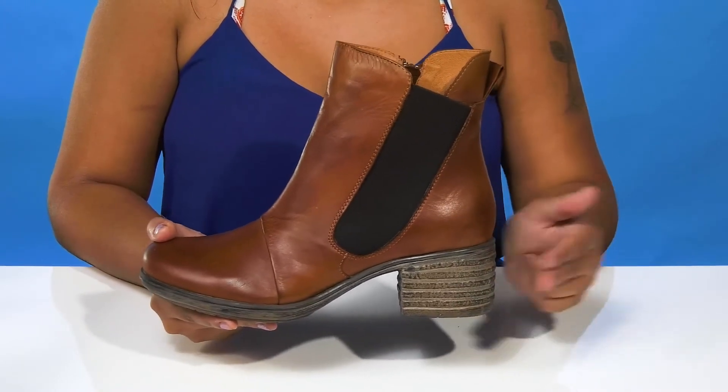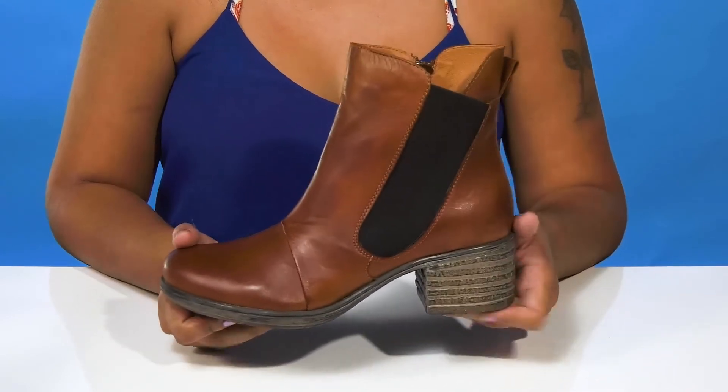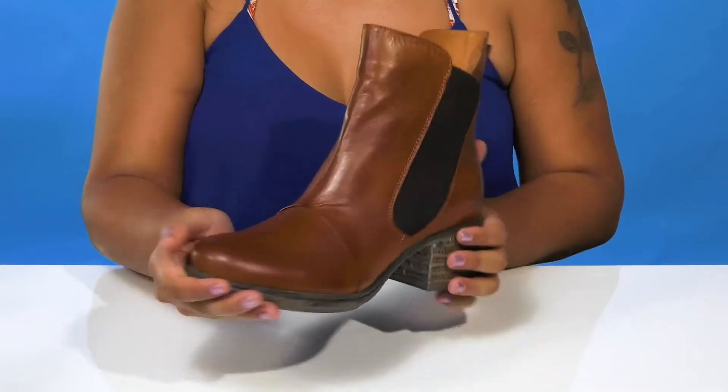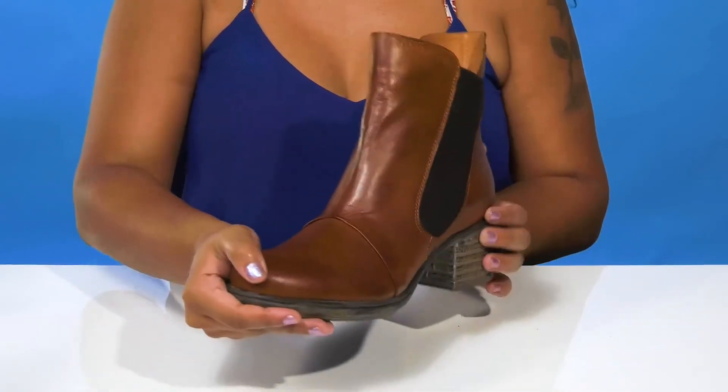The insole is nicely padded for a bit of extra comfort. You'll adore the 2-inch boost of height from this on-trend block heel that'll still keep you comfy. The outsole is very nicely textured to give you some added grip, and you can pair this with any outfit and a cute leather jacket to give yourself the perfect chilly weather look.